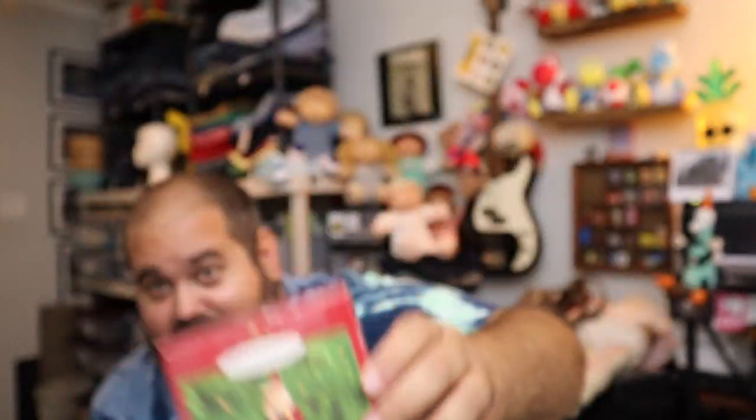Christmas ornament — this is Cross Country Kringle. It's a Hallmark keepsake, never been opened. $5.43 plus shipping.